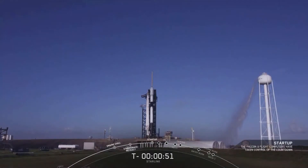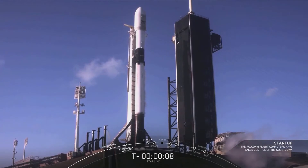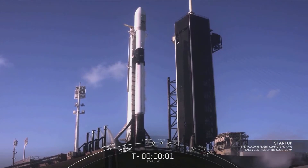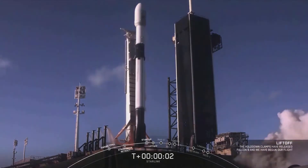The internal flight computers have now taken over the launch countdown. The first and second stages are beginning to pressurize for launch. T-minus 30 seconds and counting, all systems are go for launch. 10, 9, 8, 7, 6, 5, 4, 3, 2, 1, 0 — ignition and liftoff, as Falcon 9 takes our 60 Starlink satellites into orbit.